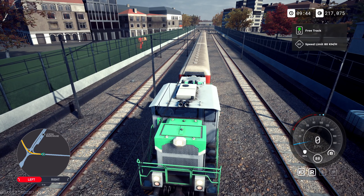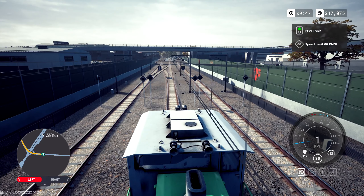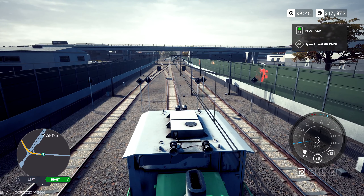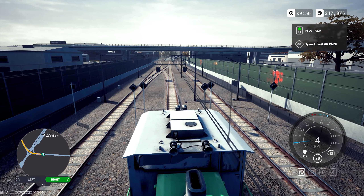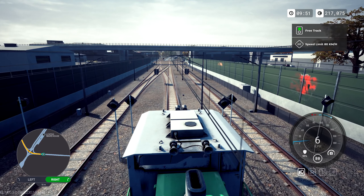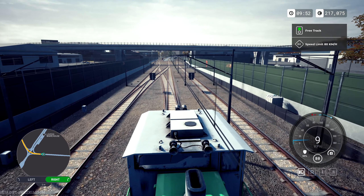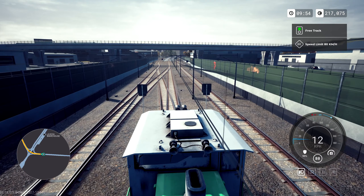Handbrake on, reverser off, brakes off, handbrake off, W — let's go! We are back in action. Remember to change the junction onto that right-hand side or you won't be able to go where you need to go. The turning around is not really realistic — I doubt you would back a train up onto a main line unless there was somebody at the back with a radio or you'd been cleared by some authority.